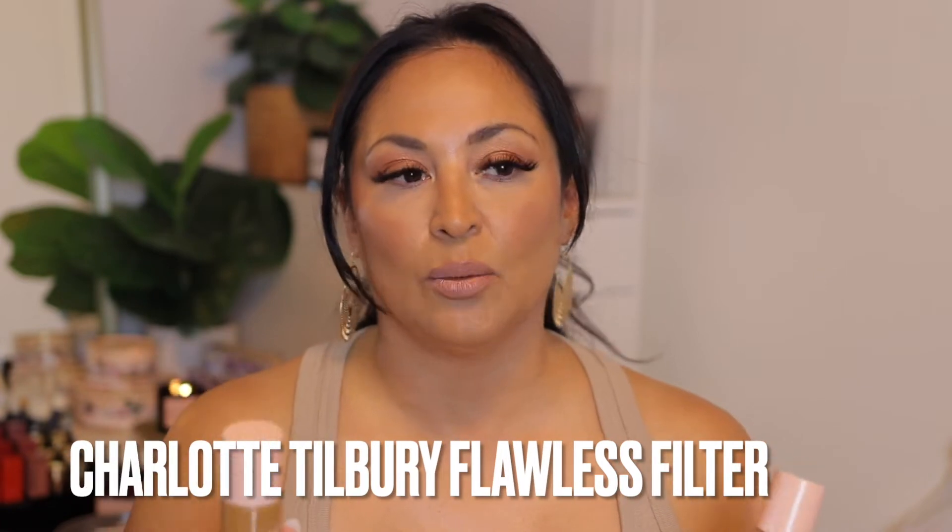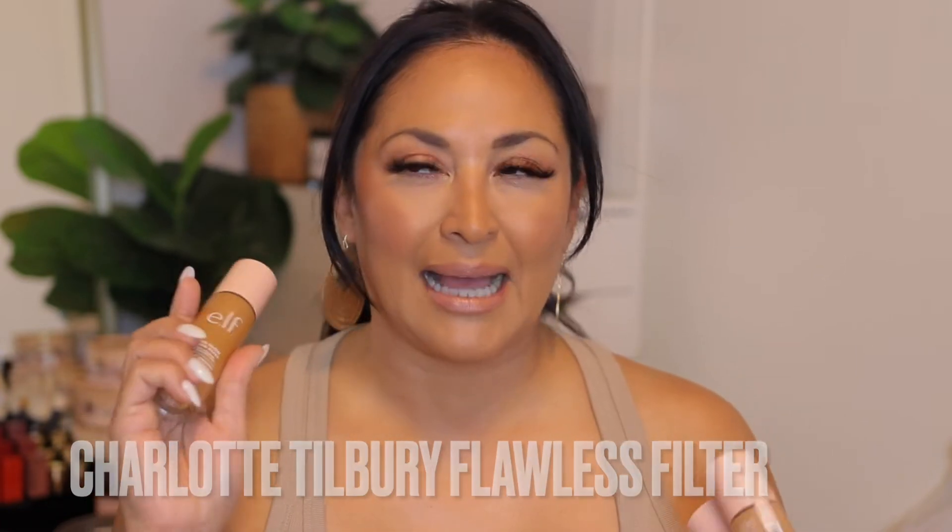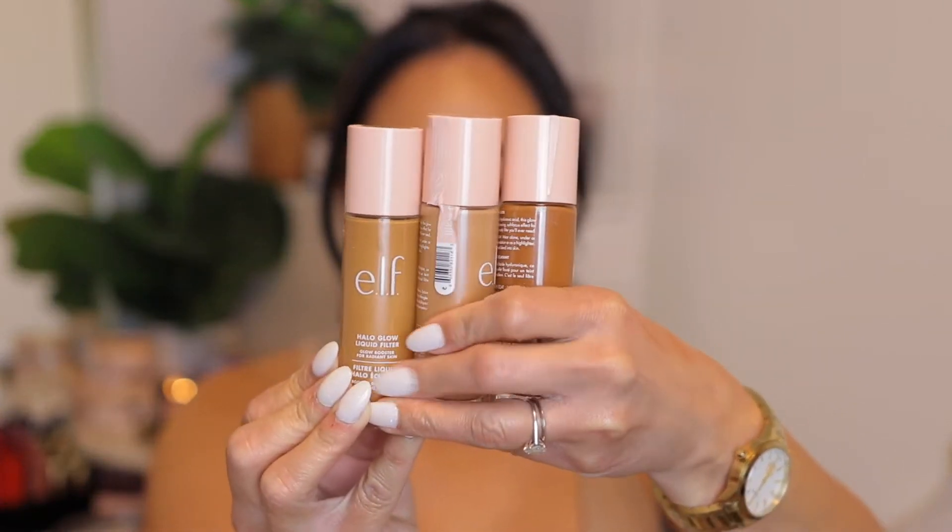Another product I want to show you is by e.l.f. — this is the e.l.f. Halo Glow Liquid Filter. I think this is a complete dupe for the Charlotte Tilbury, with a little tweak: this one is maybe a little more glowy, and the Charlotte Tilbury has a little more of a satin finish. But other than that, they're pretty much the same product. I have three shades here, and that's what I meant at the beginning when I said I love a product but have more than one shade.